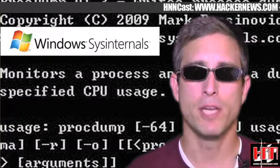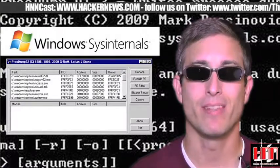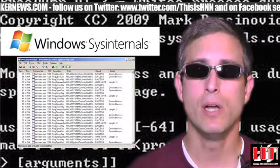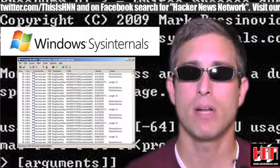First up, Sysinternals has two updates for you this week. ProcDump is now at version 2.0 and can trigger a dump off of system performance counters. And Process Monitor is now at version 2.92, adding new features to the GUI. Sysinternals is definitely an H&N favorite. Get them both for free from Microsoft.